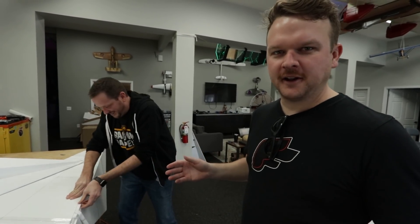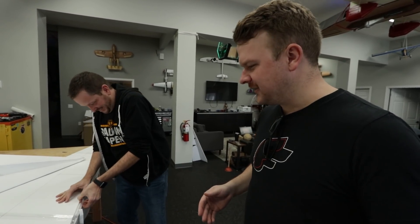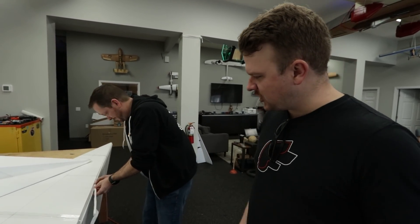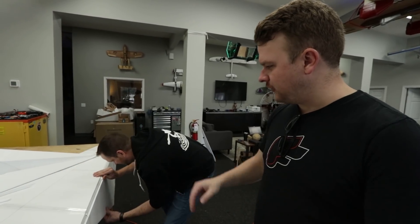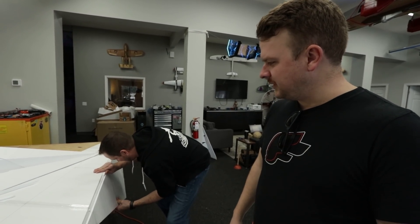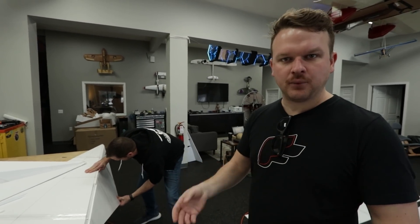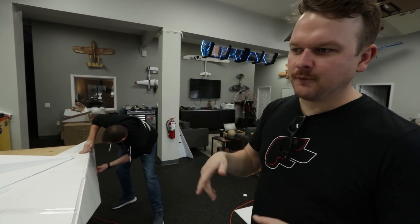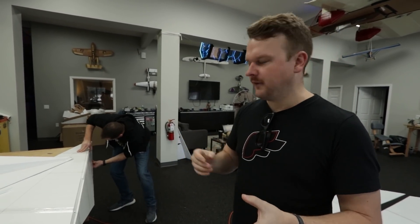My favorite part about this project is people say 'how did you build this giant paper airplane?' — it literally folds together like a regular paper airplane. The only difference is this isn't paper, this is foamboard, so there's foam in the middle and he's channeling it out to get it to fold over like paper. The nice thing about the foam core board is it's gonna add a certain level of rigidity which is really important for airframes, especially when it's gonna be this heavy.